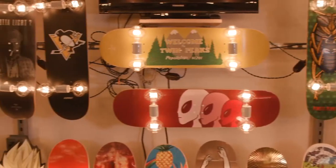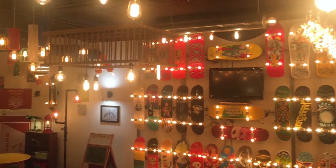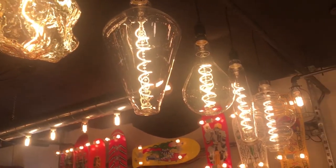Our most popular product is probably our skateboard lights. They can either be wall mounted or ceiling mounted. We also have a lot of really big oversized light bulbs that people like a lot.